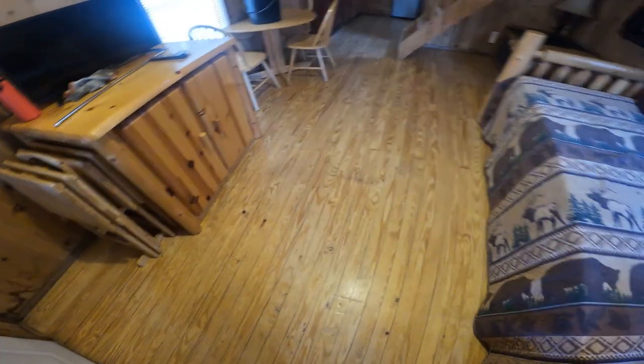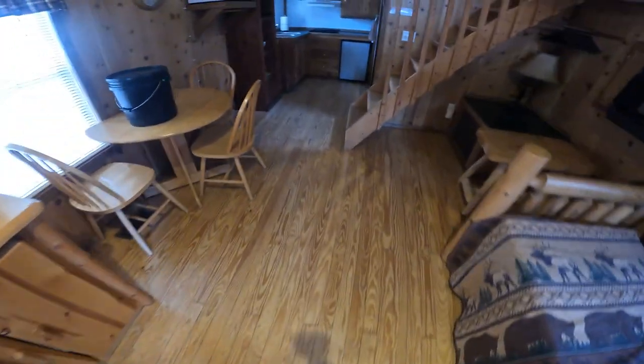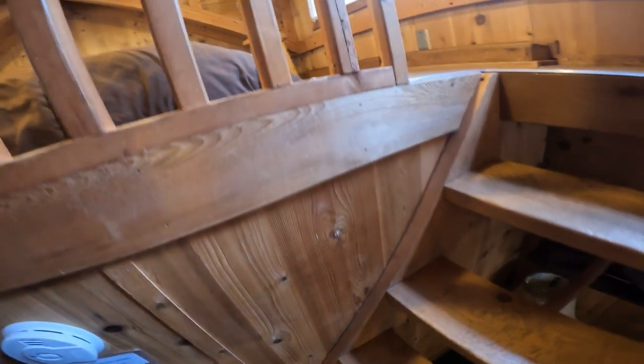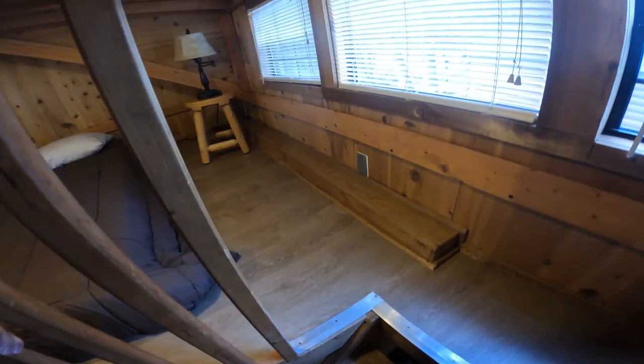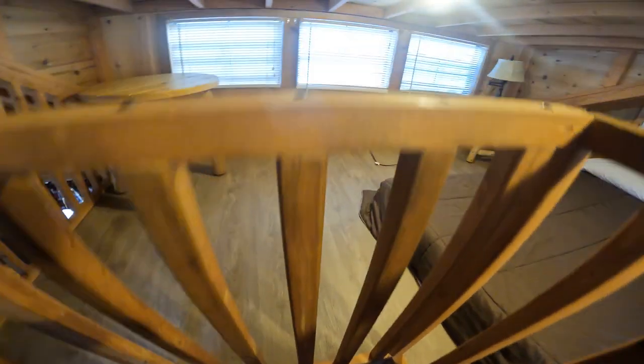Kenny sanded this whole floor — he pulled the carpet up, sanded the whole floor, and restained it. Look how awesome that is compared to nasty carpet. And then upstairs, the loft also had some nasty carpet. So we ripped out all the carpet and Kenny put down some vinyl floor tile, which makes it so much cleaner and neater looking.